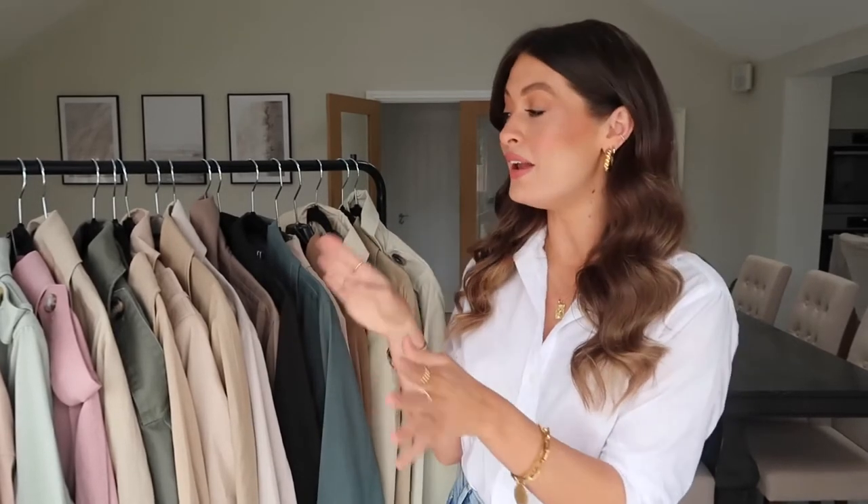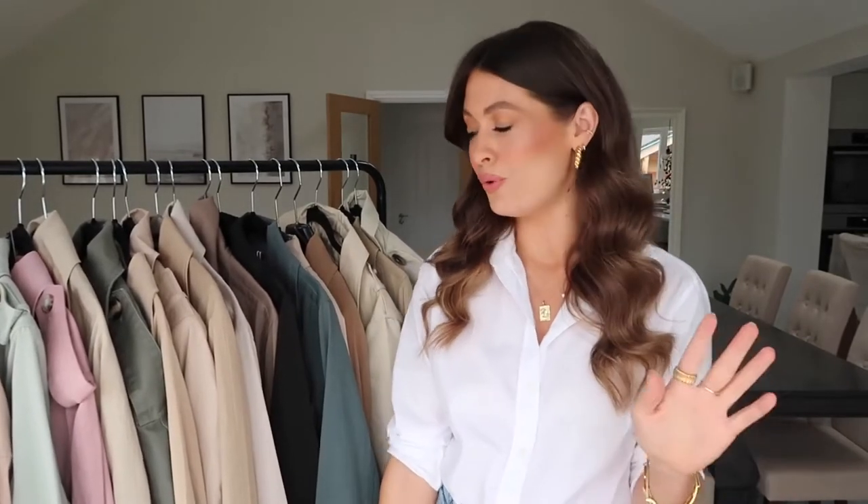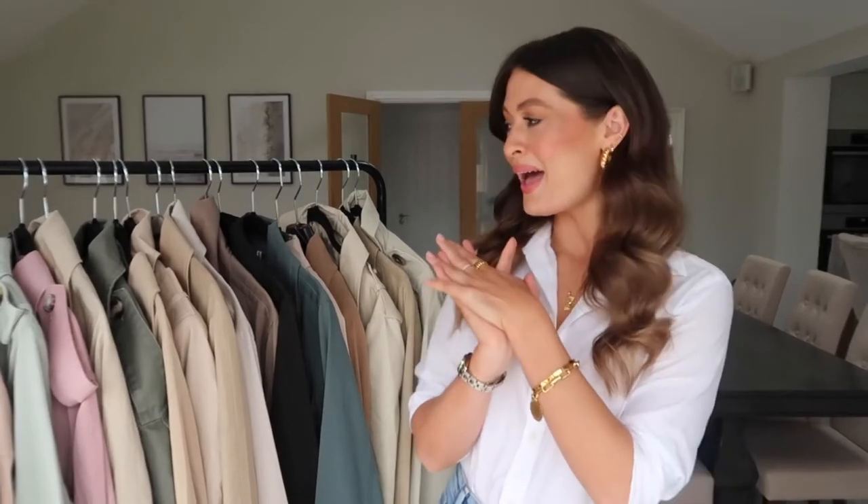All of them will be linked below in the description box along with any other items, my jewelry, my lipstick, and I'll also pop my size next to each item for comparison. If you've got any questions throughout the video then just leave a comment and I will get back to you, but let's get going.